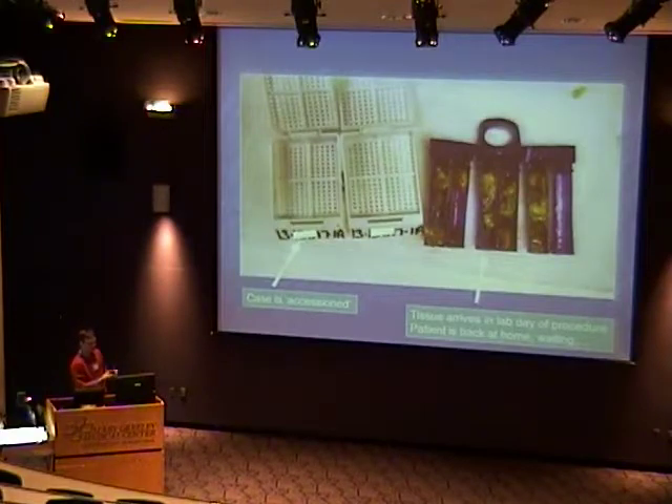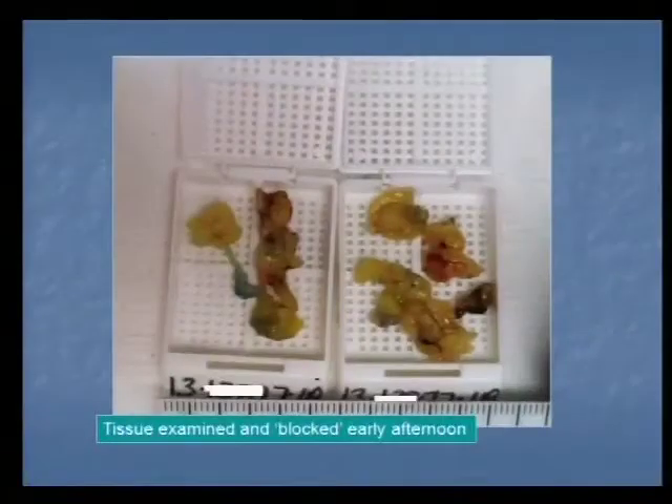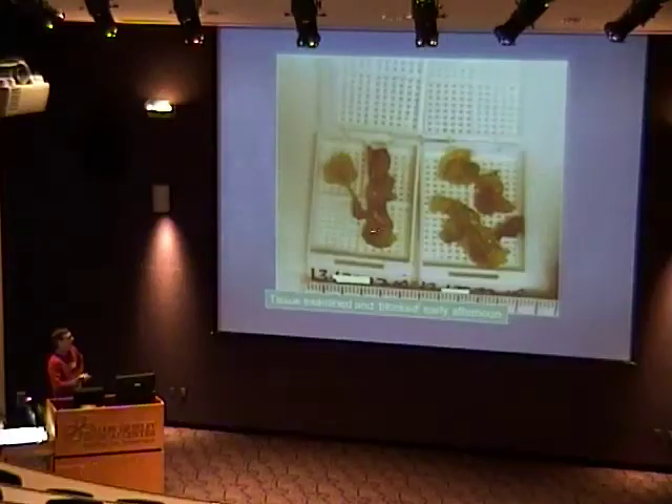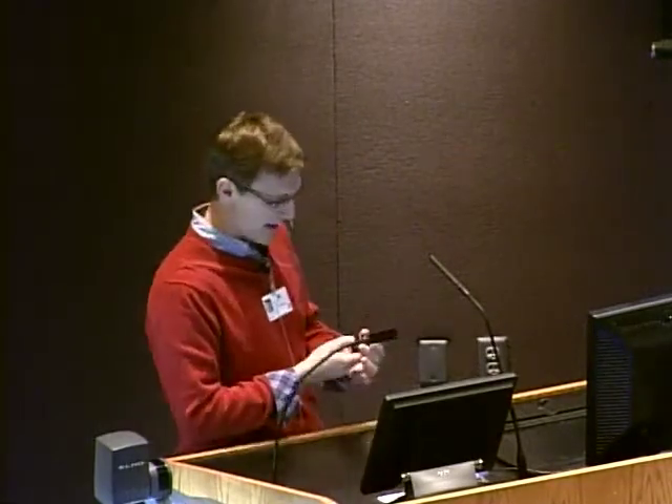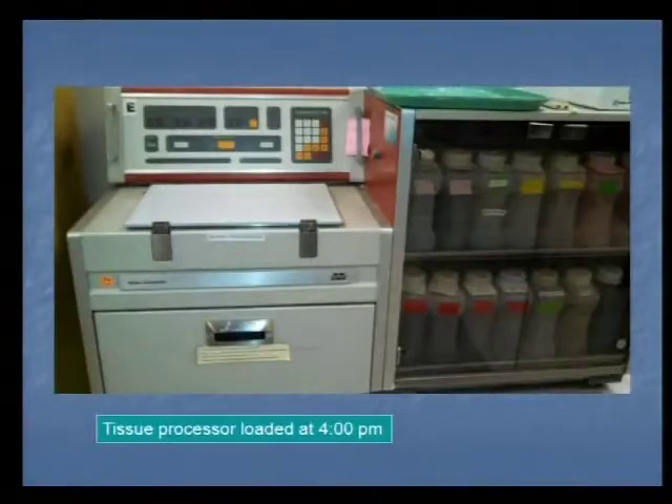Our technologists write the accession number on cassettes — also called blocks — which are small enclosures a couple centimeters square that hold little pieces of tissue. The pathologist then performs a gross exam, documenting how much tissue was received, providing measurements and descriptions of color and size. We call this 'blocking up the tissue' — placing tissue into these cassettes. They then go into formalin fixative. I tell patients it's like pickle juice — we're pickling and preserving the tissue for long-term storage. In the afternoon, technologists compare all received tissue to their log sheets and rack all the cassettes into a machine called a tissue processor.